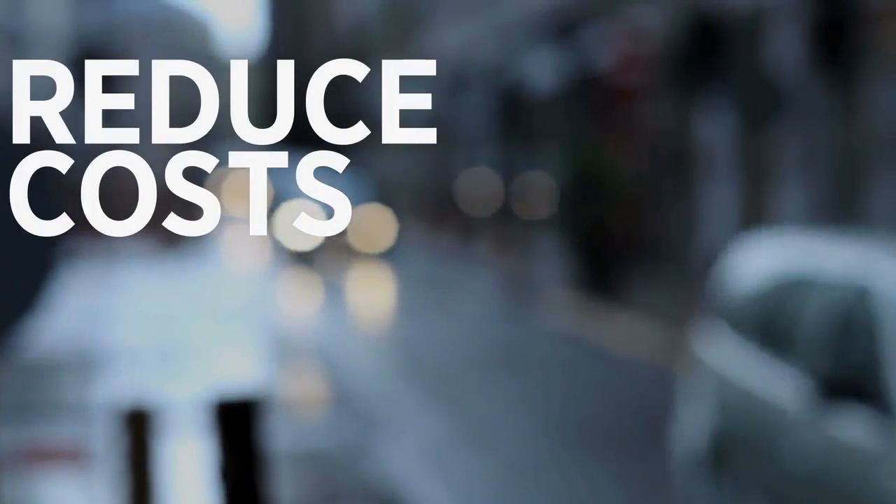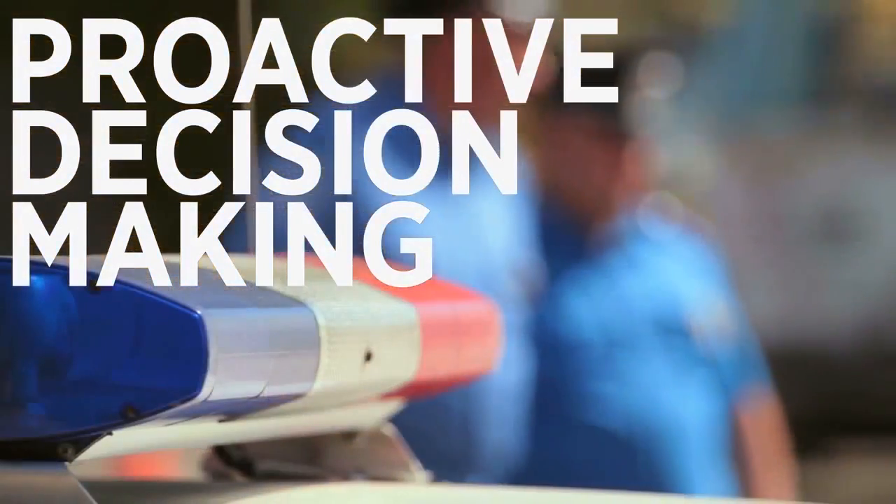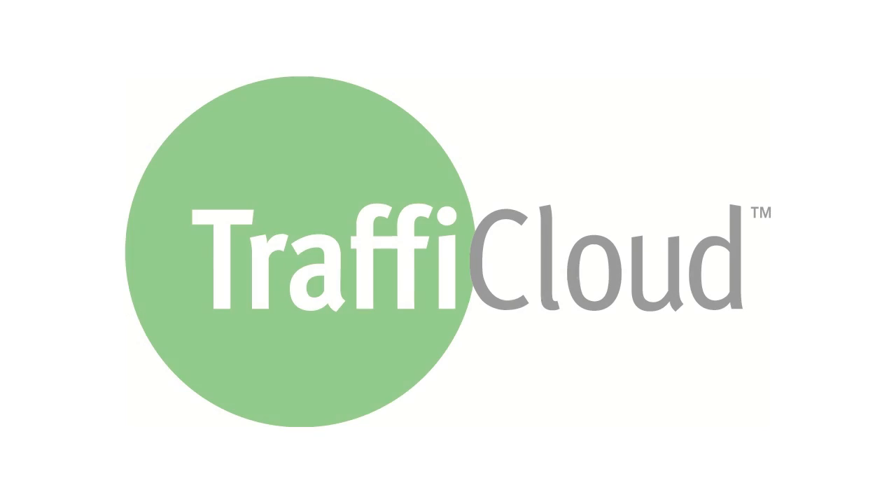You need an integrated solution — one that will reduce costs, maximize resources, enable proactive decision-making, and help you achieve even better traffic safety outcomes. Introducing Traffic Cloud, the easy way to maximize your resources and improve your results.